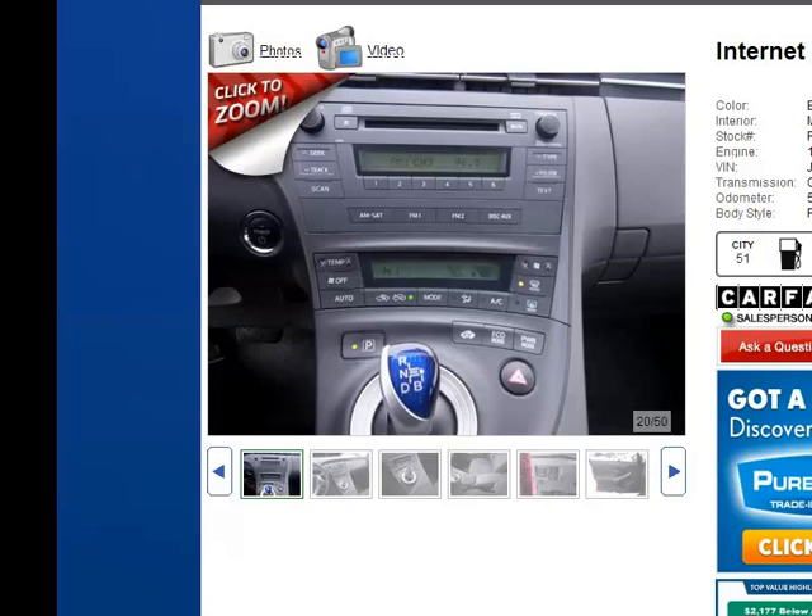It also shows where your hazard lights are, your eco and power modes. We'll go over more of those things when you arrive at the dealership to explain what the eco and power modes do in the Prius.